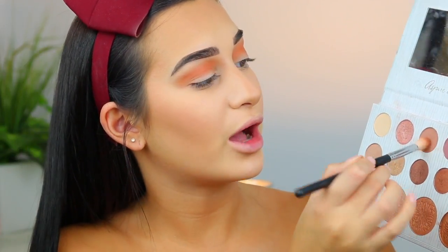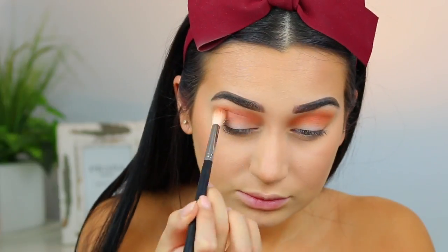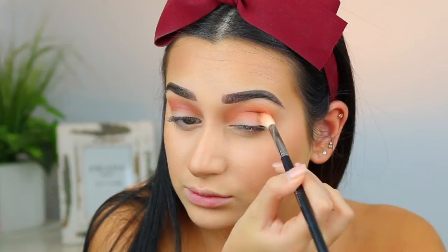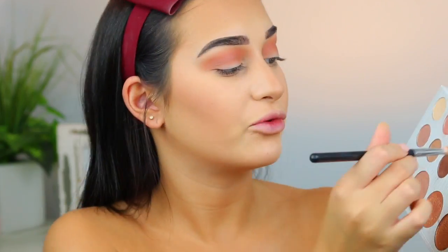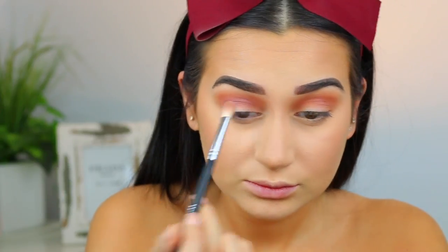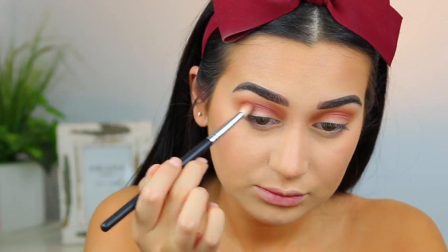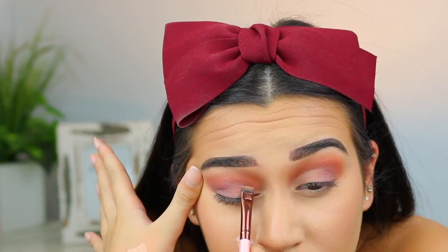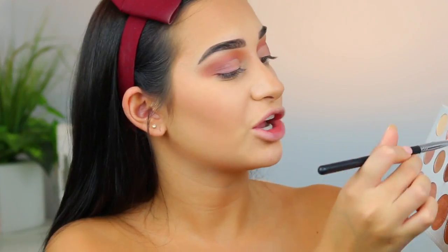Now I'm going to go into my Carly Bible palette, take the first shade on that same brush, and put it a little bit lower into my crease. Then I'll take my Morphe M433 and use the more purple shade into my crease as well. I'm going to take some Tarte Shape Tape on a flat brush and half-cut the crease, then go back in with that purple shade and bring it a little bit closer onto my lid.